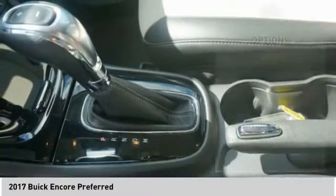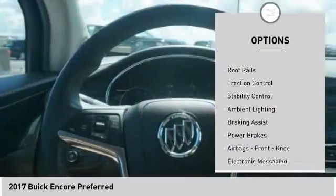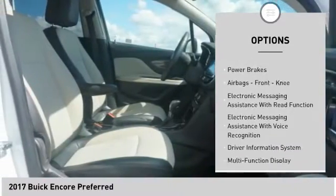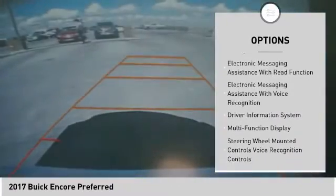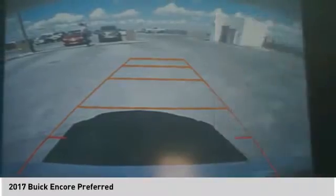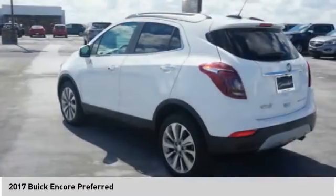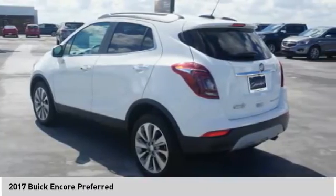Here are some of this vehicle's great options: power windows with safety reverse, roof rails, traction control, stability control, ambient lighting, braking assist, power brakes, airbags with front knee airbags, electronic messaging assistance with read function, and electronic messaging assistance with voice recognition.